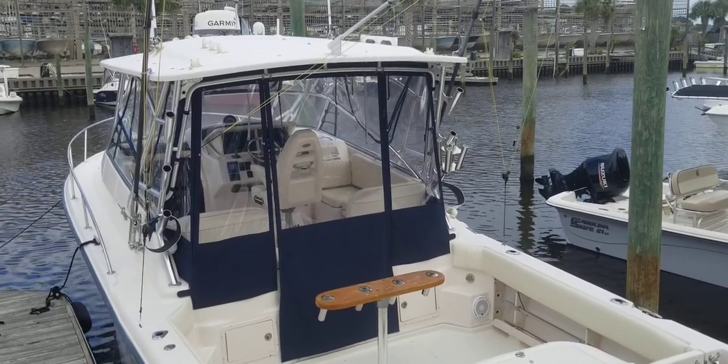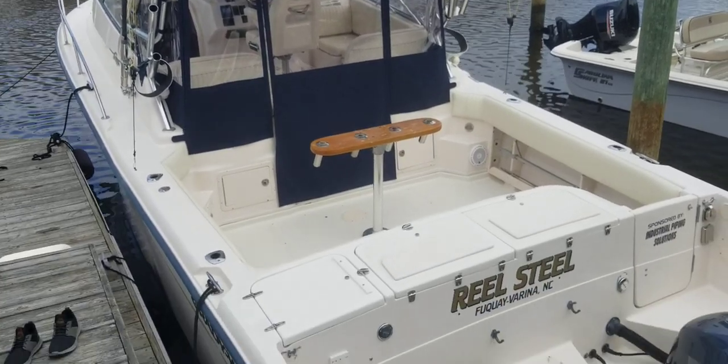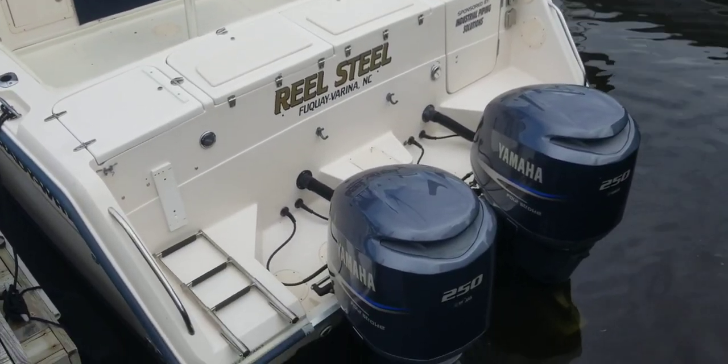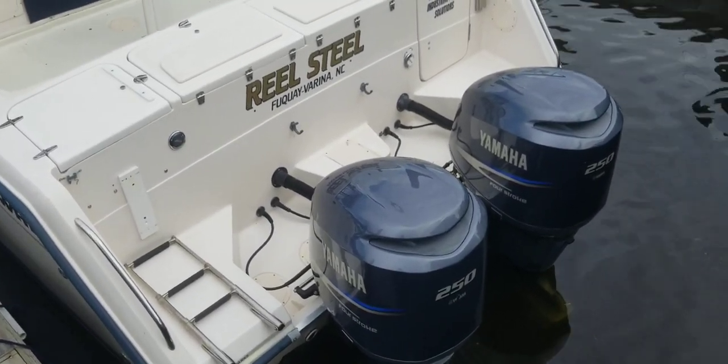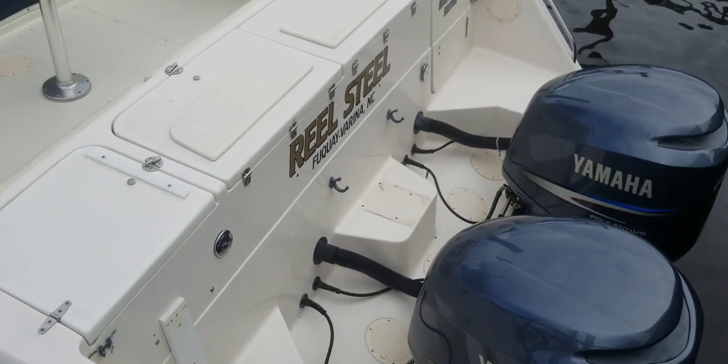Hey, good afternoon. This is Andy Farmer with MarineMax at Wrightsville Beach doing a video walkthrough on this 2004 Grady-White 33 Express. This boat is equipped with twin 250 horsepower Yamahas — those motors were put on in 2007.